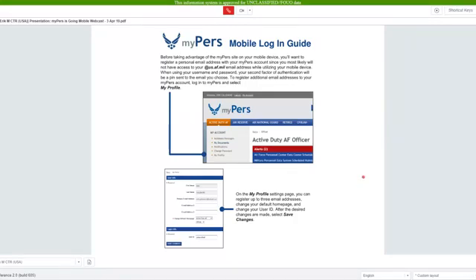Before taking advantage of MyPERS on your mobile device, you'll want to make sure that you have a personal email address registered. When using your username and password, your second factor of authentication will be a PIN sent to your email address. You can register up to three email addresses to your MyPERS account.